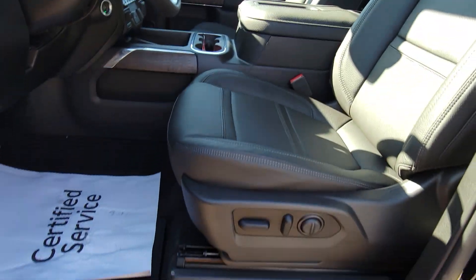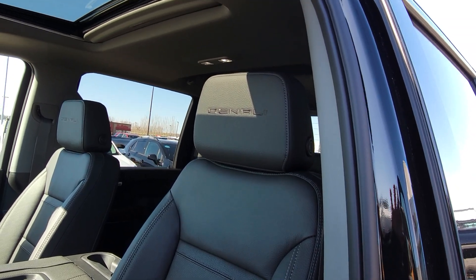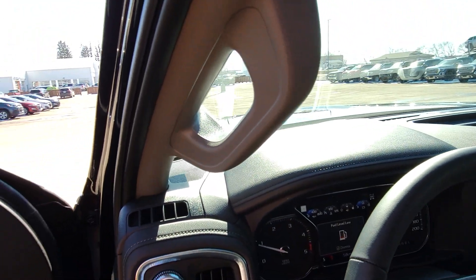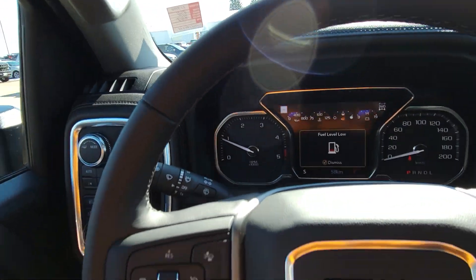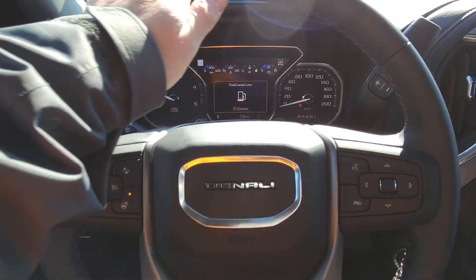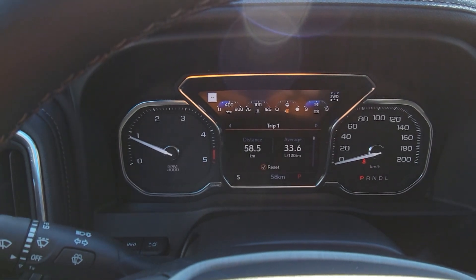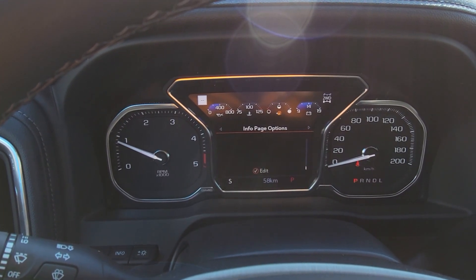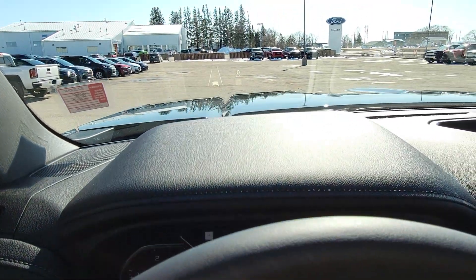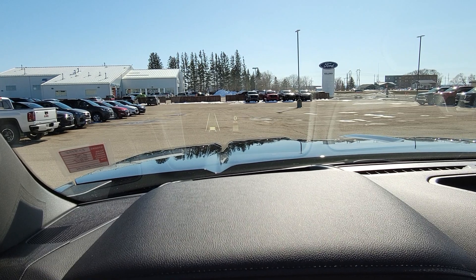Got all your buttons here for your heads-up display, automatic high beams. Power seats on both sides — both seats are heated and cooled and directly connected to your adaptive remote start system. So when you remote start it in the summer it's going to make it nice and cool in here, and in the winter it's going to make it nice and warm. Heated steering wheel that's fully leather-wrapped. We're almost out of fuel — got a display there that tells you all kinds of different information.